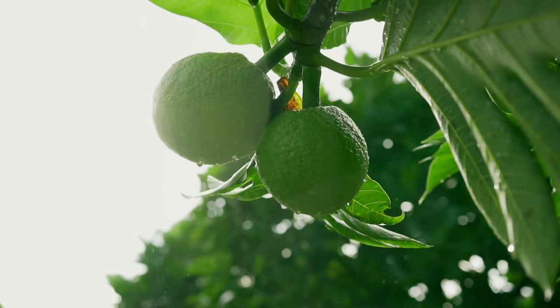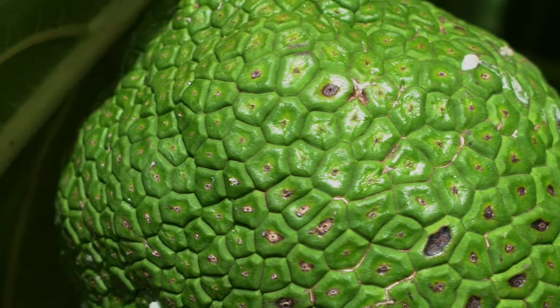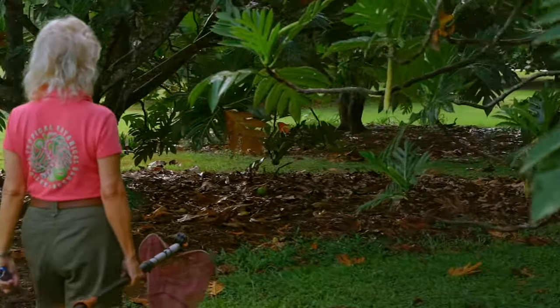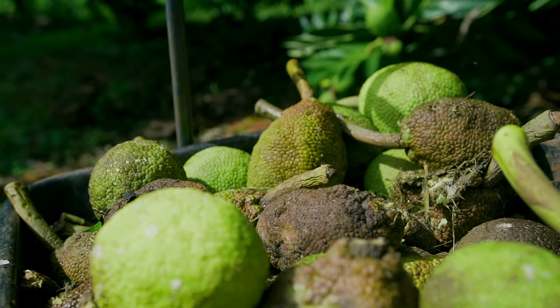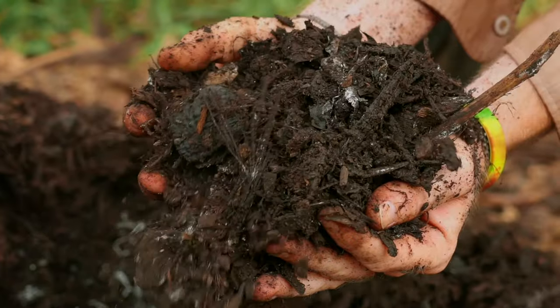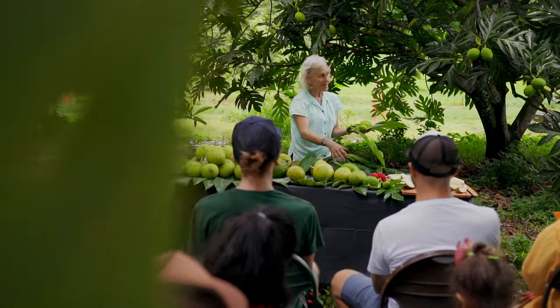Ulu was an important source of sustenance for the Hawaiian people, and we can go back to that today and ask: how can this tree that thrives here sustain us? If we look at how people grew breadfruit for centuries, if not millennia, that's a profound model for what we can do now — taking those old methods, using the newest knowledge and research on soil microbiology and soil health, and integrating that together around breadfruit.